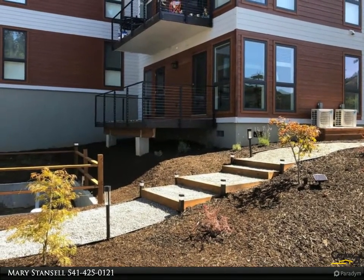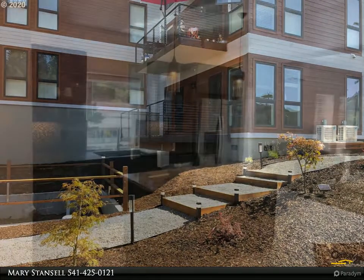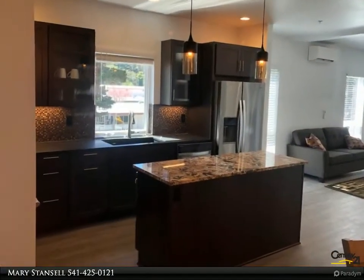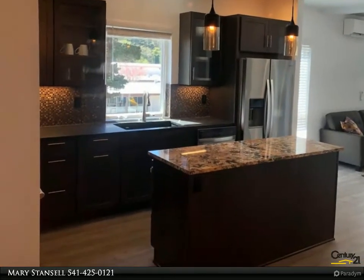Paved parking area with new landscaping, granite counters, ceiling fans, ductless heat pumps, and propane fireplaces in each unit. For more information, review the details below.